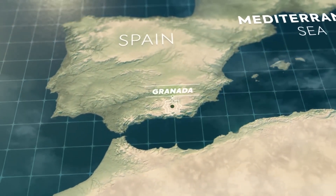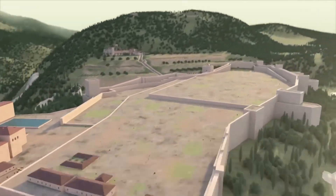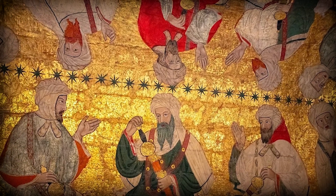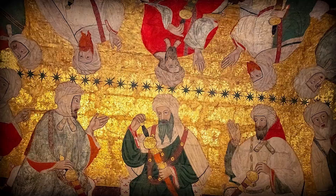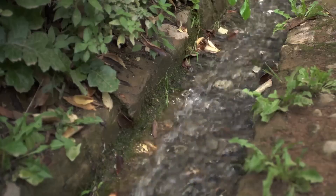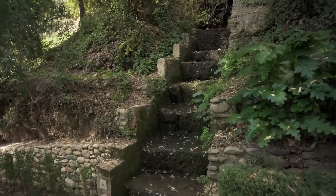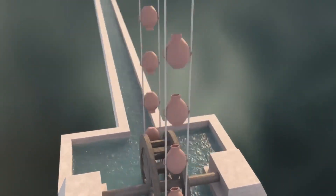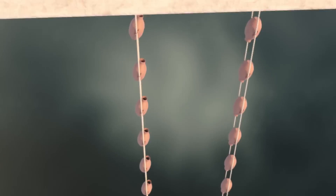The Alhambra Palace in Granada, Spain, a pinnacle of medieval Islamic art and architecture, built by the Nasrid dynasty, is renowned for its intricate artistry and ingenious water management system. This system, a marvel of Nasrid engineering, features a seemingly impossible ability to make water flow uphill.